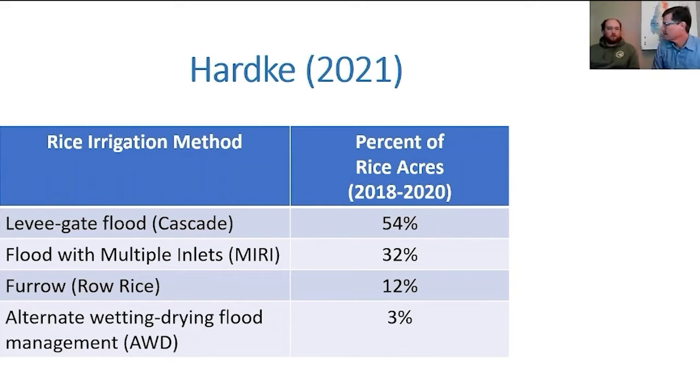About 80% of our fields, our rice acres are in MIRI. We have some raw rice also, and then we have around 100 acres or so that's Cascade flood. And there are options out there to use besides Cascade.